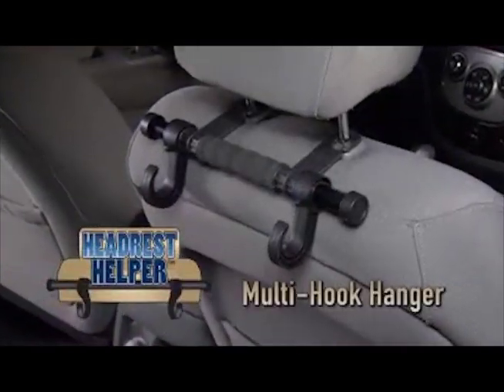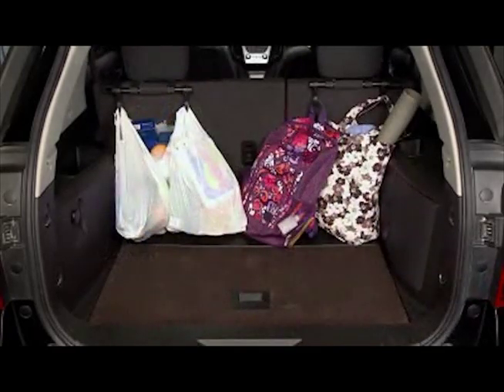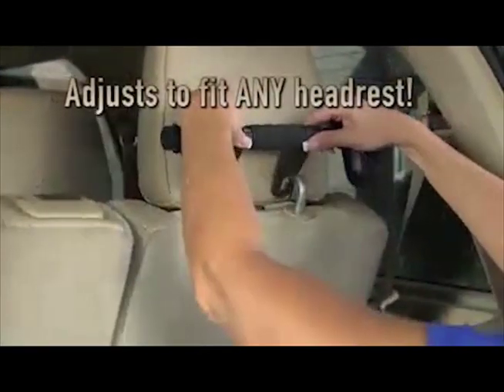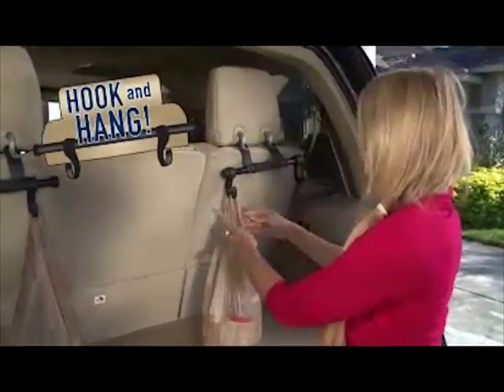Not anymore. Introducing Headrest Helper, the multi-hook hanger that transforms your car headrest into a handy storage hanger that keeps everything ready to reach and neatly off the floor. The adjustable hooks slide to fit any headrest, so you just hook and hang. That's it.